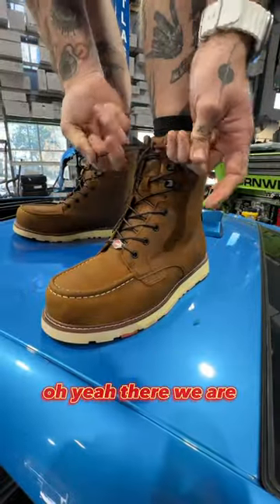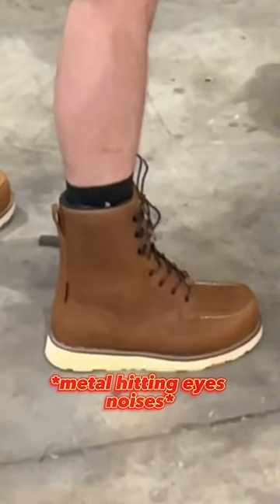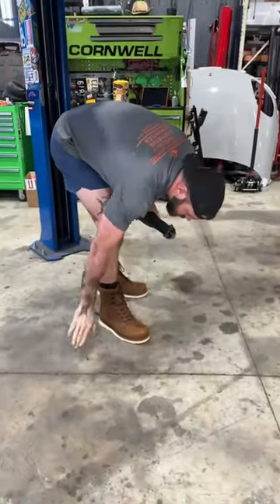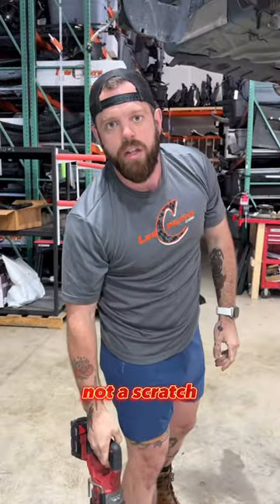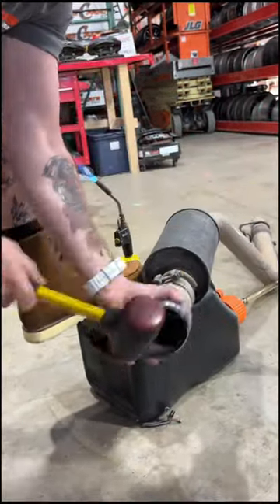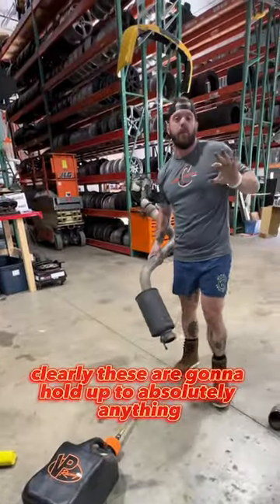Oh yeah, there we are. Flawless. Not a scratch. Clearly, these are going to hold out to absolutely anything.